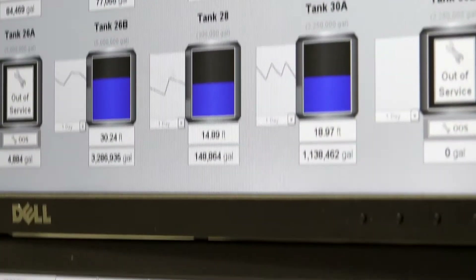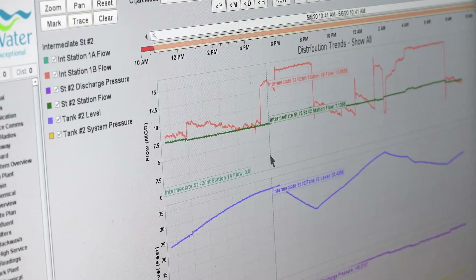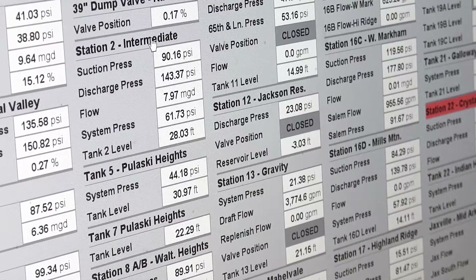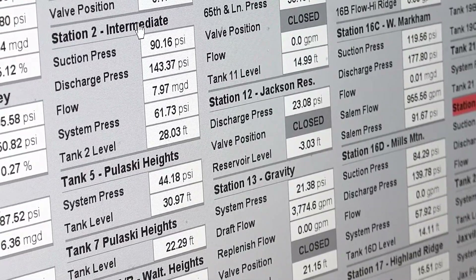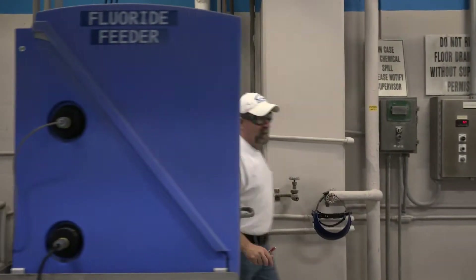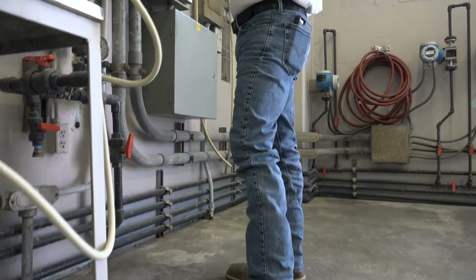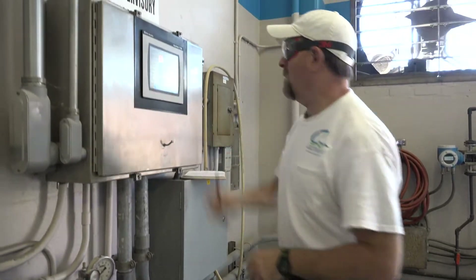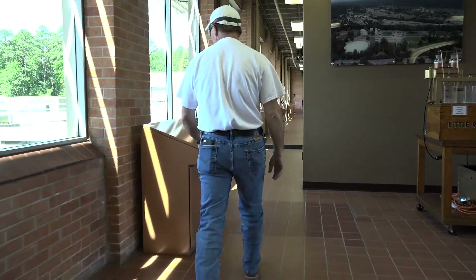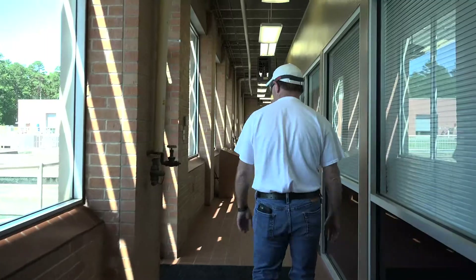Operators can view each of Central Arkansas Water's 30 storage tanks to view pressure, flows, and tank levels, adjusting both fixed and variable speed pumps to keep them filled. They can also detect a major main break. Even with all that technology, operators still make rounds at the plant every two hours. Visual inspections are made to ensure that there is no disparity between the readings in the control room and the instruments in the treatment system. It's important that operators have an eye on each step of the treatment process.